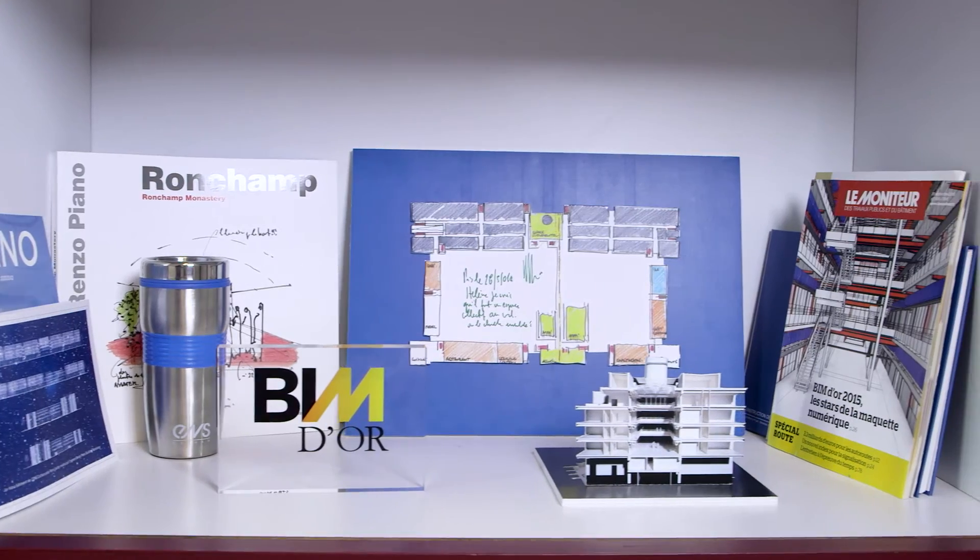We are honored to have received the BIM d'Or Award for this project. This award is a tremendous recognition for the entire team. We worked really, really hard from day one on this very awesome project. We are proud to be BIM pioneers for the construction of a prestigious French public educational institution. Pursuing such an innovative process like BIM is perfectly in line with our scientific strategy.